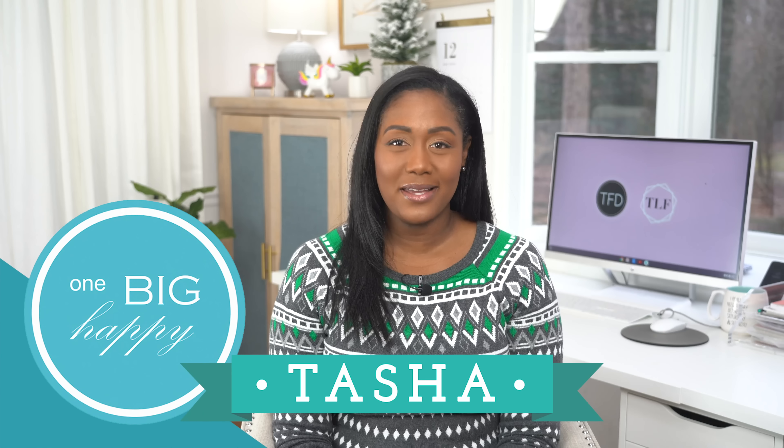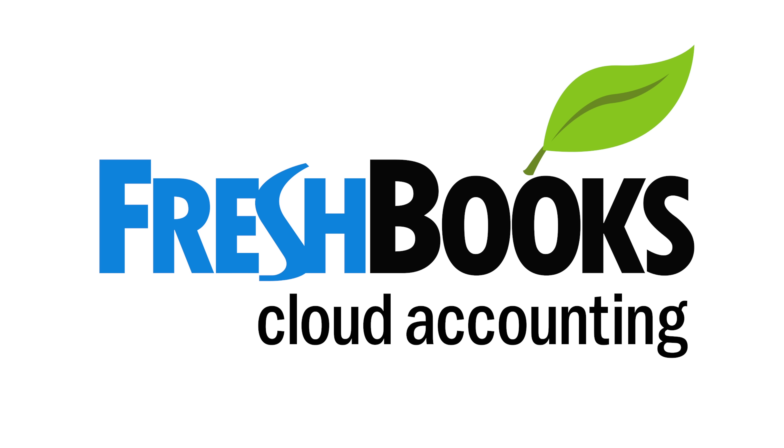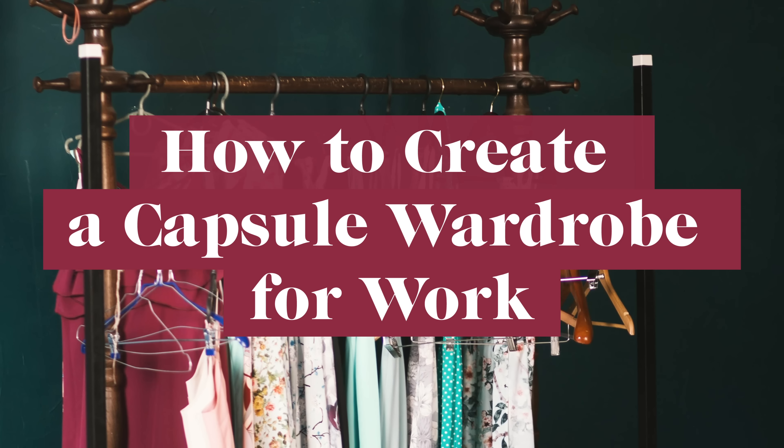Hi, I'm Tasha with One Big Happy Life on behalf of The Financial Diet. And this is The Lifestyle Fix, brought to you by FreshBooks. The Lifestyle Fix is all about helping you create the life that you want on any budget. In today's video, I'm going to be walking you through how to create a capsule wardrobe for work.